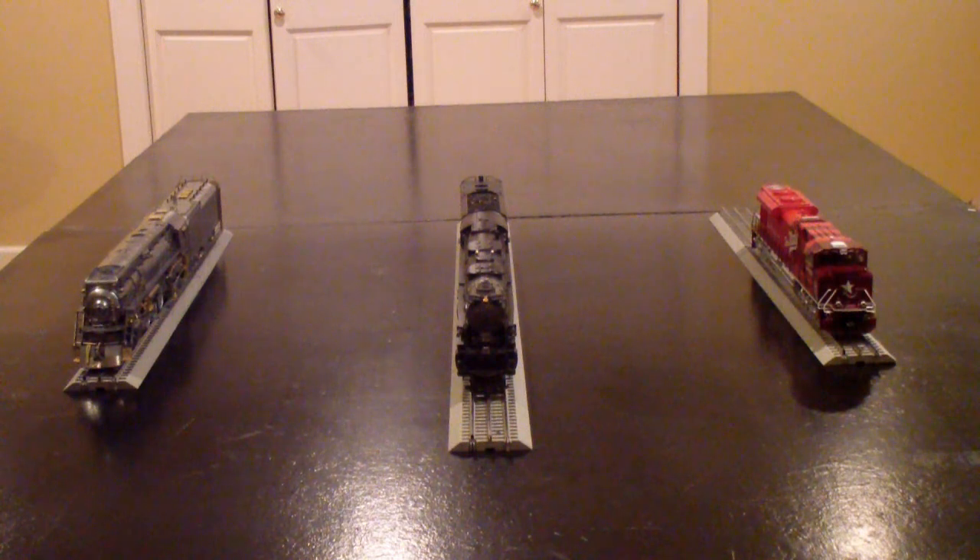I'm going to go about this video telling you some strategies of where you can find these engines and give you my own experiences of where I found each of these three special engines that I own: the GS6 Pilot, the Lion Master 4006 Big Boy, and the Heritage SD70ACE KD unit number 1988.